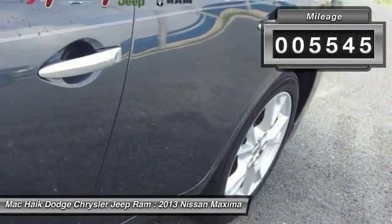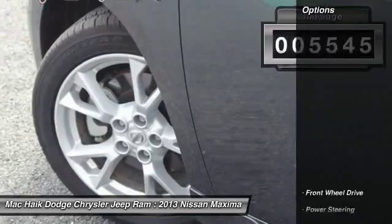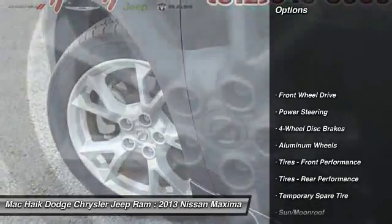This vehicle has less than 6,000 miles. Here are some of this vehicle's great options: power passenger seat.